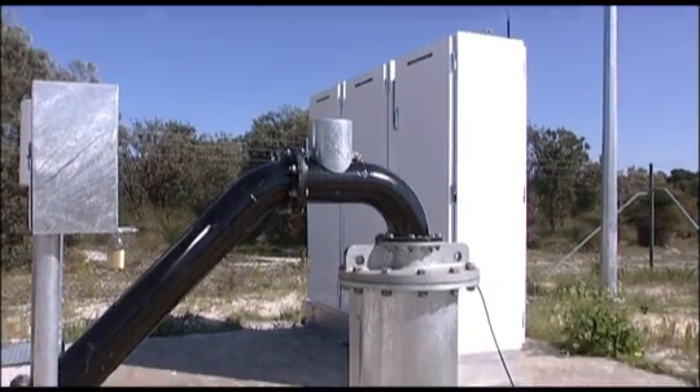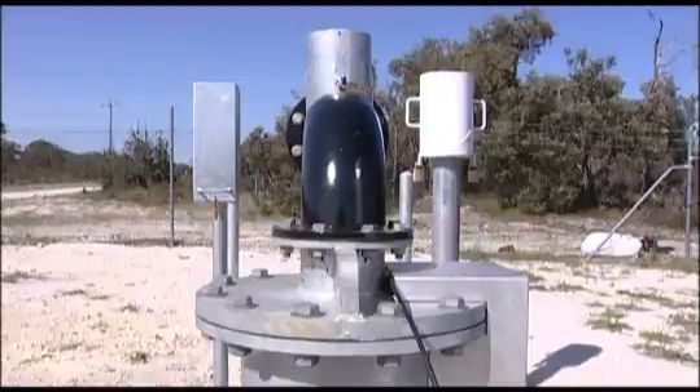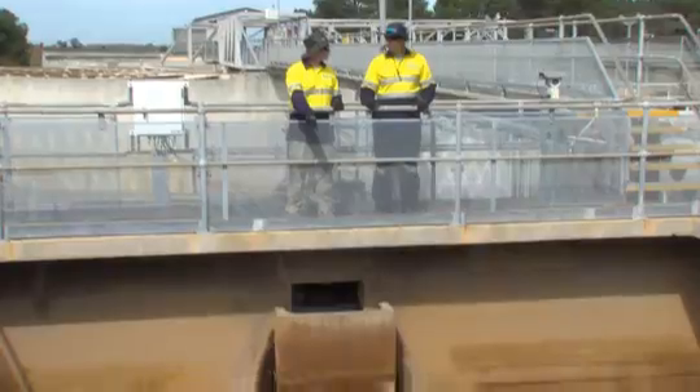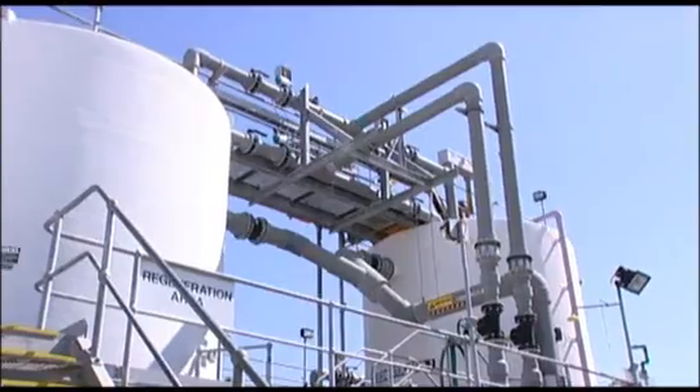It will eventually be drawn up from the ground through our normal groundwater bores. It will then be tested and treated again using our normal water treatment processes, which include aeration, filtration and chlorination.